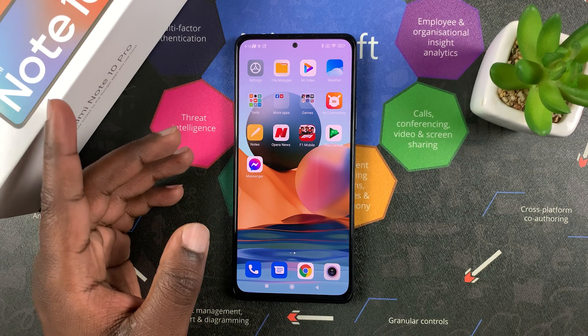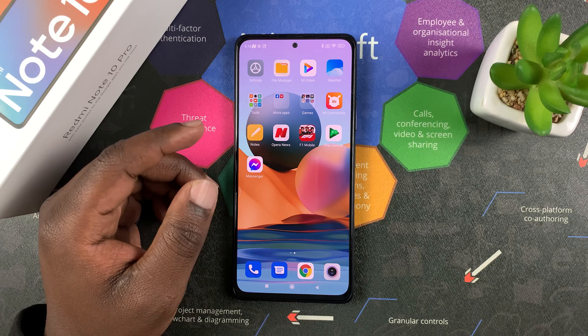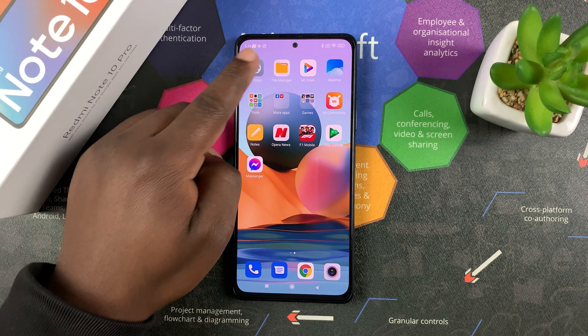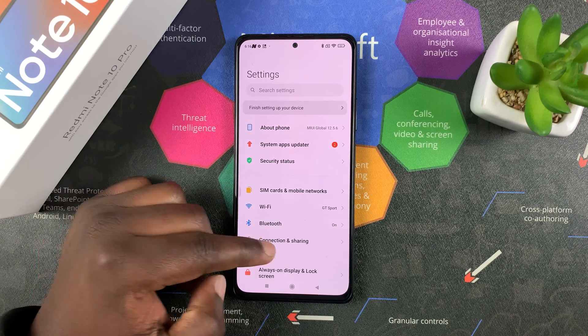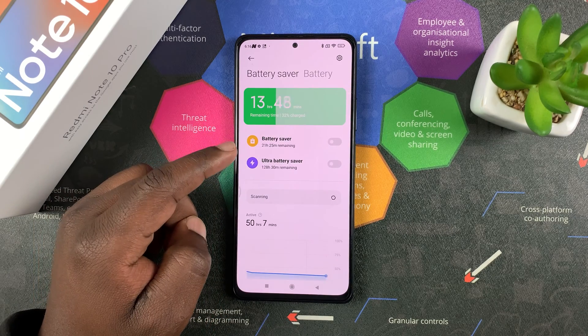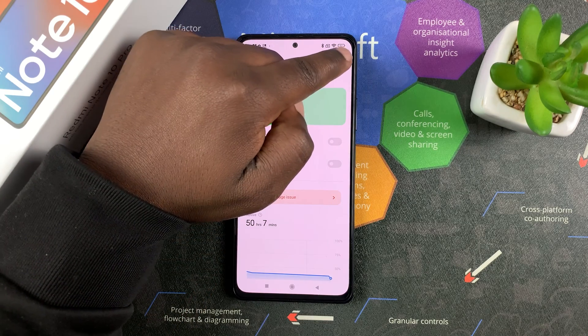You can set your Redmi Note 10 Pro to automatically clear cache memory when you lock your screen — that means when you're done using your phone. To do that, go to Settings, then scroll down to Battery and Performance, and on that page tap on the settings icon in the top right corner.